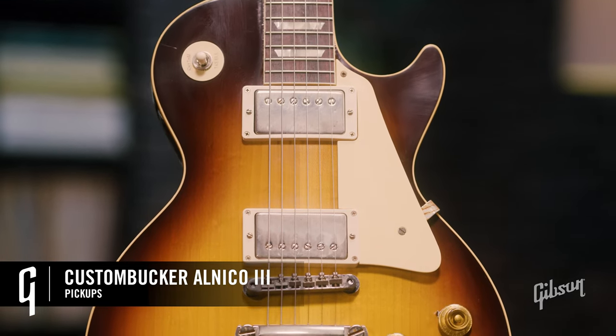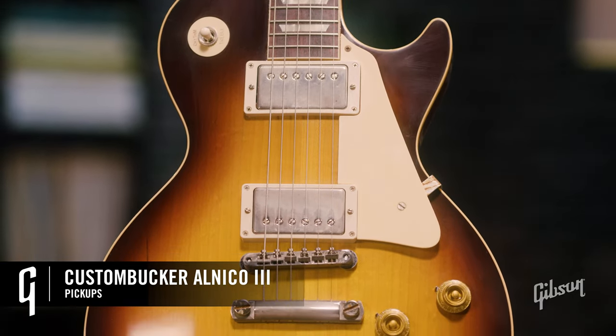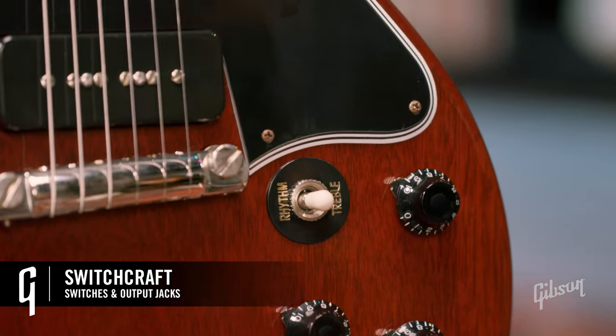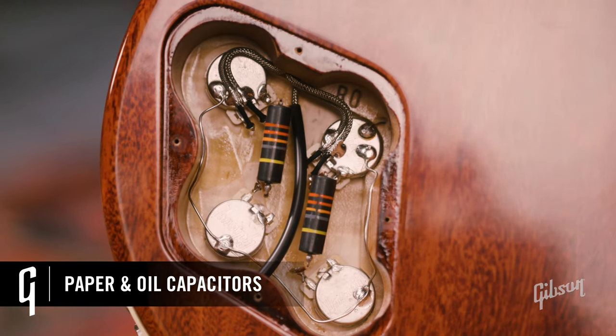Premium electronics include a Custom Bucker Alnico 3, unpotted, which basically takes us back to the original patent-applied-for pickups of the '50s — that holy grail of tone. Hand-wired harnesses, switchcraft switches and output jacks, paper-in-oil capacitors, and black knobs.